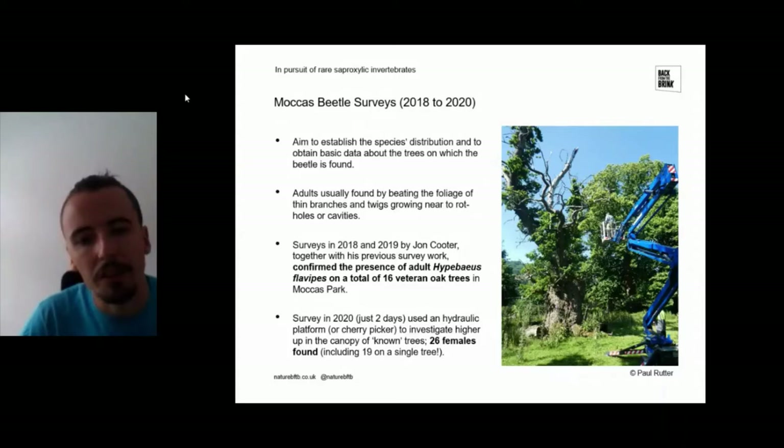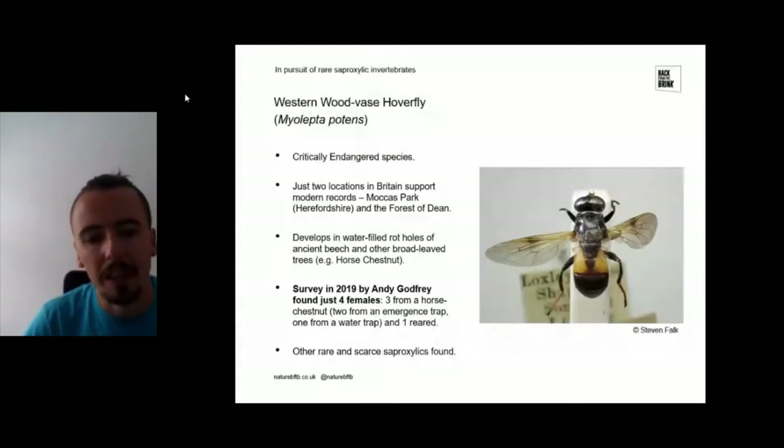Another species we've done targeted surveys on is the Western Woodvase hoverfly, a critically endangered species found at Moccas Park and a single site in the Forest of Dean. It develops in water-filled rot holes in ancient beech trees, but also other trees like horse chestnut. A survey done by Andy Godfrey in 2019 found only four females — much lower than previous surveys — though it was successful in finding many other rare and scarce saproxylic invertebrates.